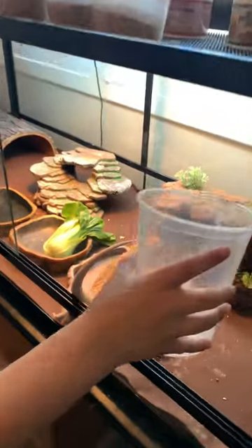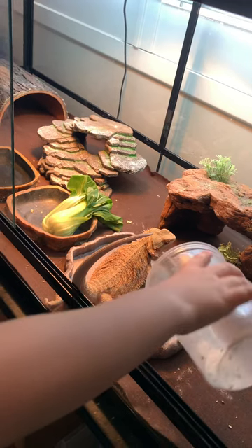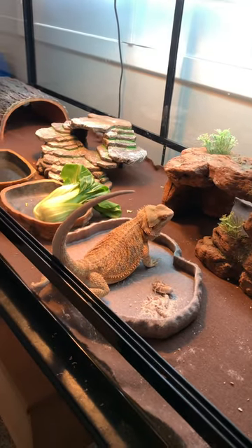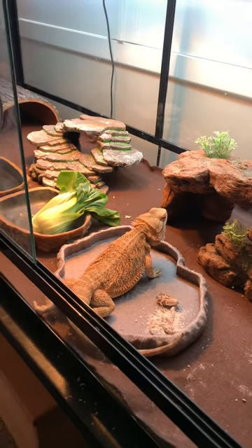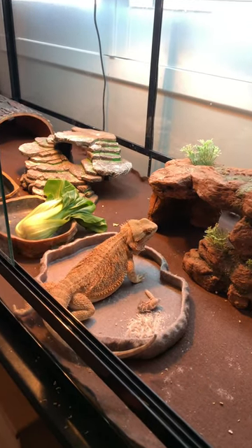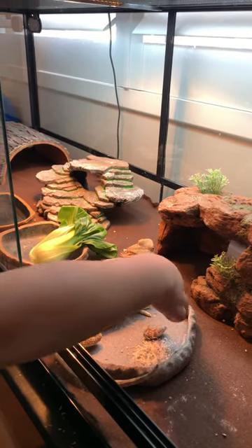I'm gonna put them right here. That's a lot of powder. This tail is kind of sticking out. So I think the dubio roach is right here — I think he's playing dead. What other insects are you feeding him, David? I think this is a superworm and some mealworms, and this is the wild one — he's kind of fat.